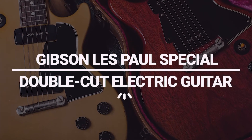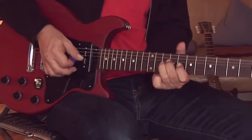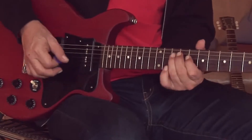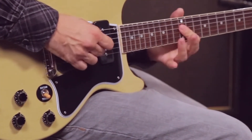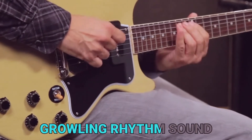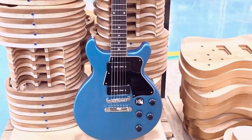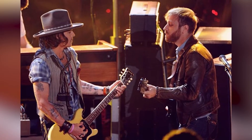Number 4: Gibson Les Paul Special Double Cut Electric Guitar. Here's another guitar from Johnny Depp's collection. The Gibson Les Paul Special Double Cut Electric Guitar is a versatile and powerful instrument that can handle any style of music. With two humbucking pickups, it can go from a growling rhythm sound to a searing lead tone with ease. The Les Paul Special Double Cut also features a mahogany body and set-in neck for ultimate sustainability and comfort.